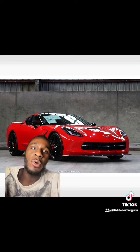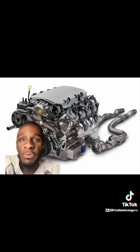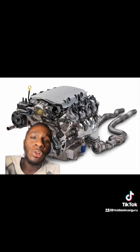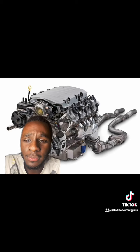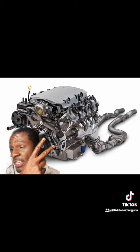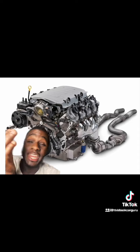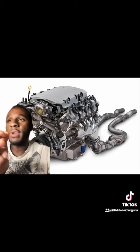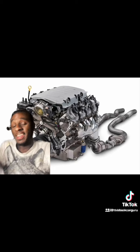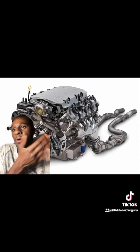The LT1 comes with hypereutectic alloy pistons and powdered metal I-beam rods, AFM, DOD, VVT — and it has a compression ratio of 11.5 to one. You have to understand you can make 700 horsepower on this stock engine as it is, but you will have issues after that 700 horsepower mark.